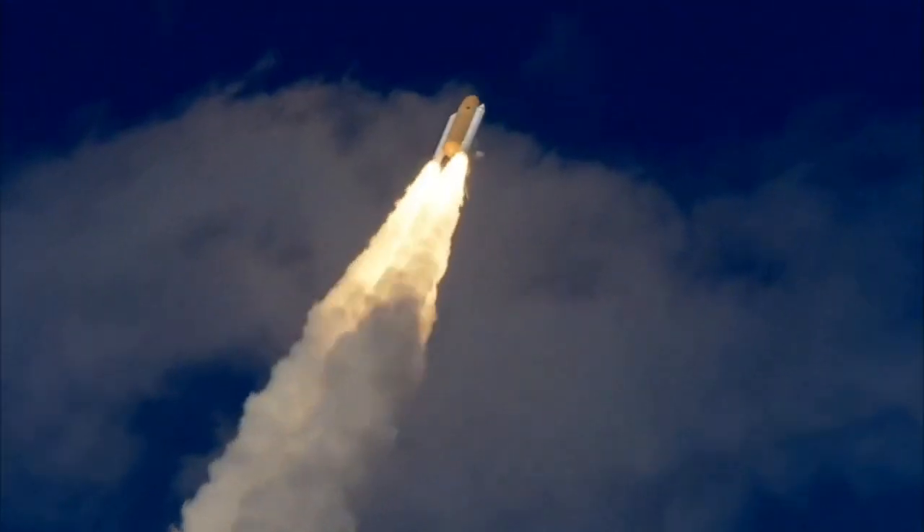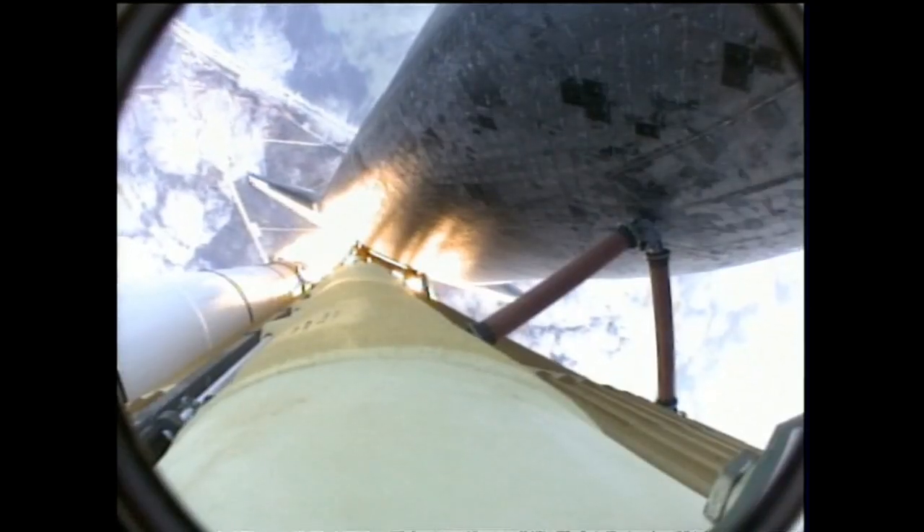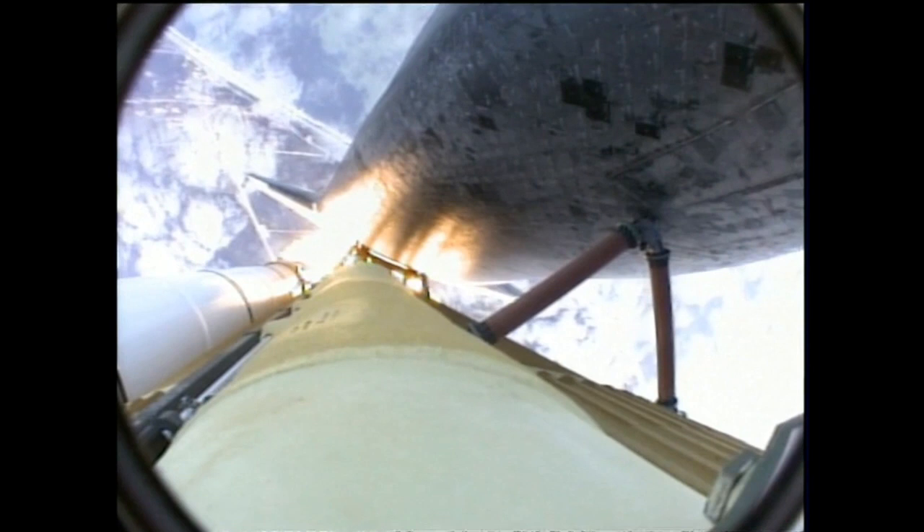Thirty seconds into the flight, Atlantis almost two miles in altitude, almost six miles downrange from the Kennedy Space Center already, traveling 500 miles an hour.